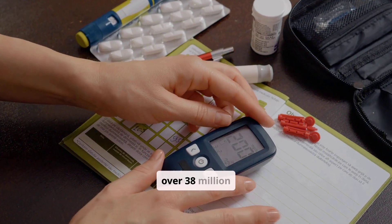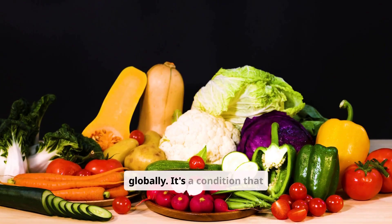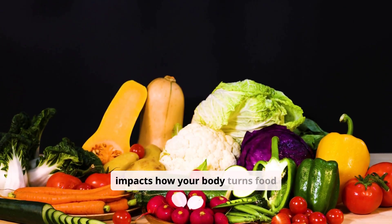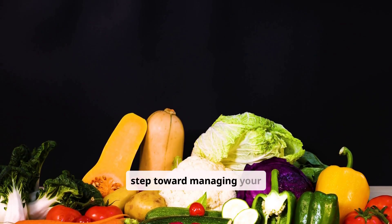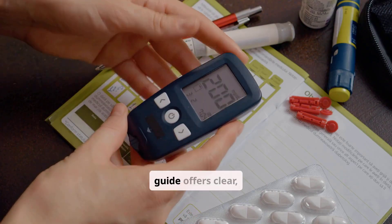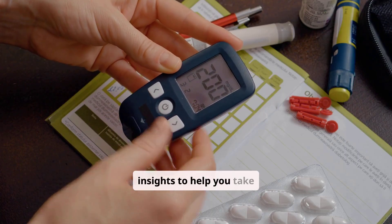Diabetes affects over 38 million people in the U.S. and hundreds of millions globally. It's a condition that impacts how your body turns food into energy, and understanding it is the first step toward managing your health. This guide offers clear, compassionate, and science-backed insights to help you take control.